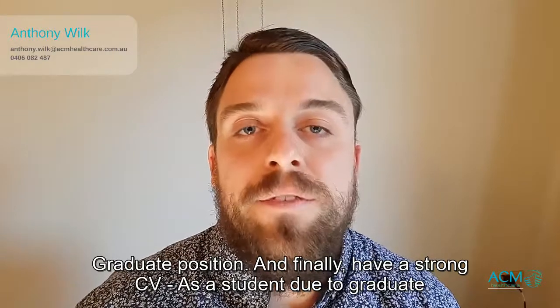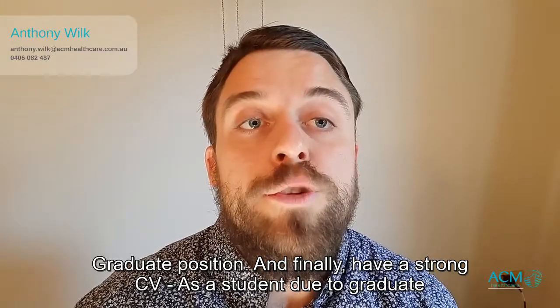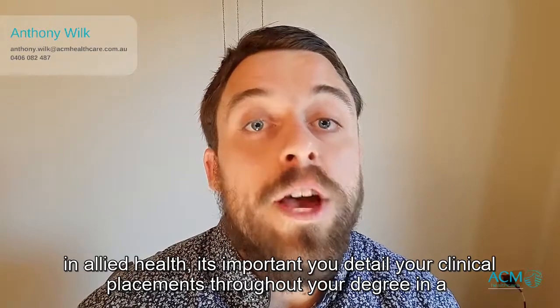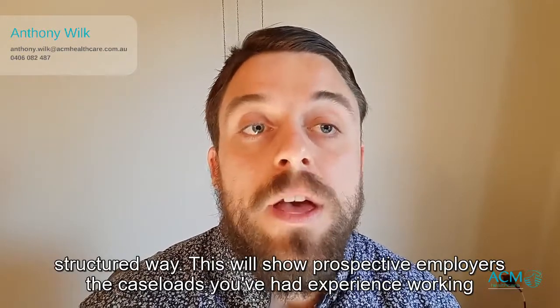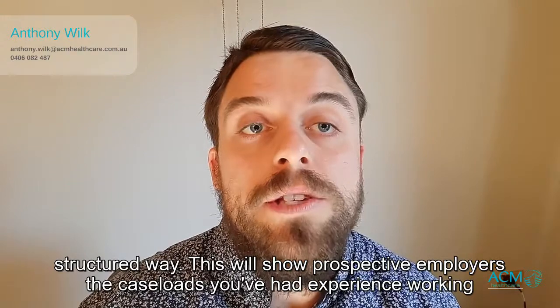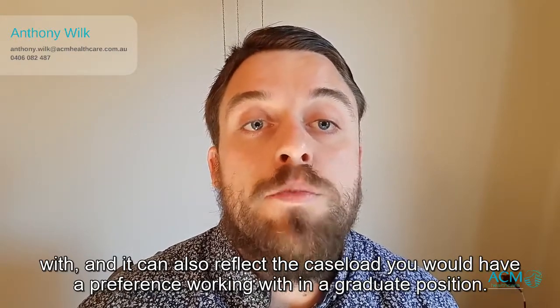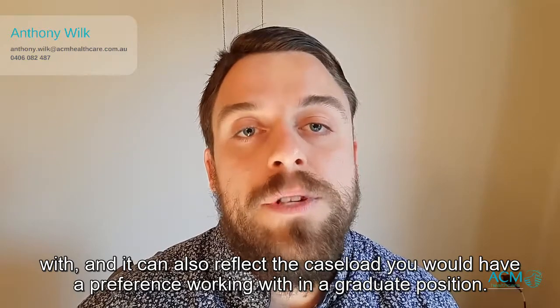And finally, have a strong CV. As a student due to graduate in allied health, it's important you detail your clinical placements throughout your degree in a structured way. This will show prospective employers the caseloads you've had experience working with, and it can also reflect the caseload you would have a preference working with in a graduate position.